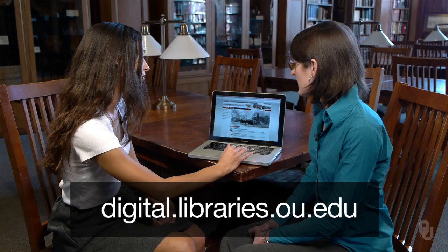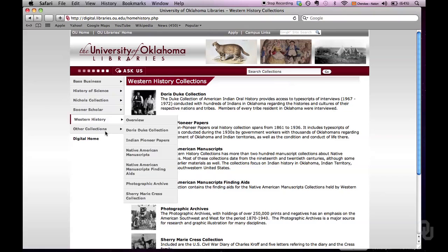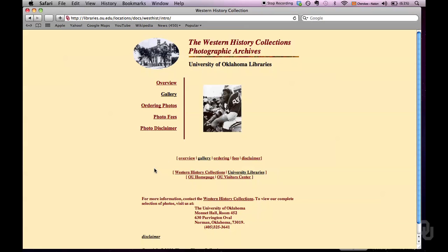We're going to be at digital.libraries.ou.edu again and go into Western History Collections, and this time we're going to go down to the photographic archives. We're going to go into the gallery link, and just know that this is just a gallery. There are thumbnail images and so they can't be blown up or downloaded or anything — it is just a thumbnail browsing type of situation.